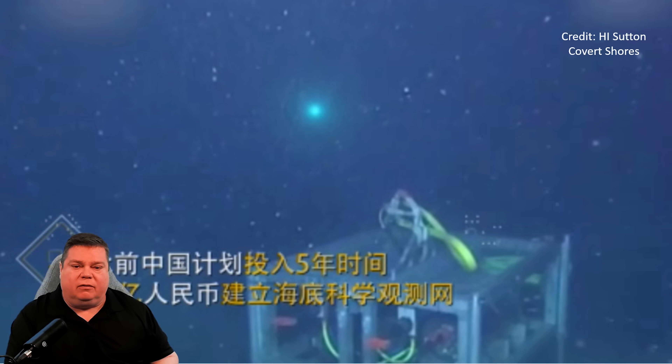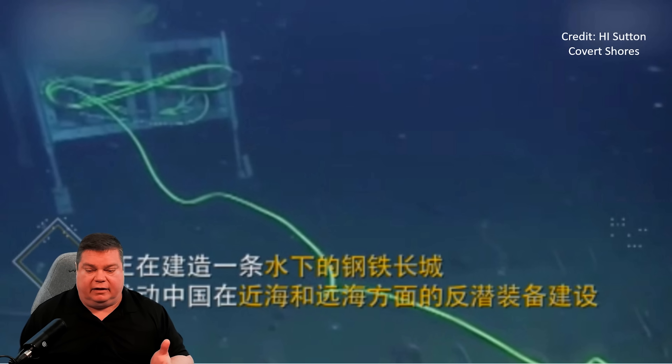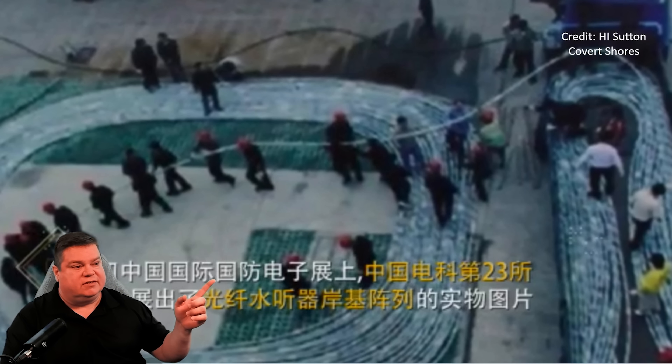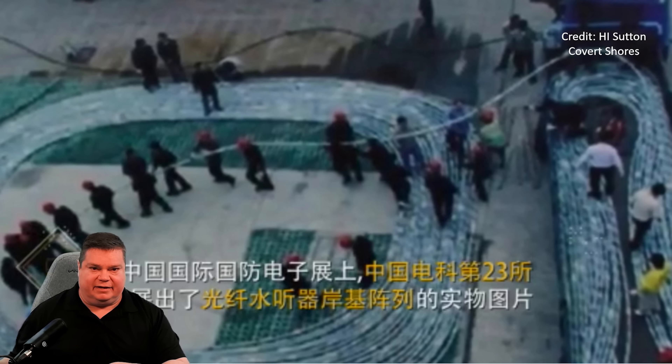Here are some photos of that Great Wall while it was being constructed, courtesy of H.I. Sutton's website. These are the junction boxes that connect the underwater hydrophones, connected via fiber optic cables. You can see them being set on the bottom and connected. Each one of these arrays is digitally beam-formed, so as they add more hydrophones they can do more with the array — including changing the frequency range.